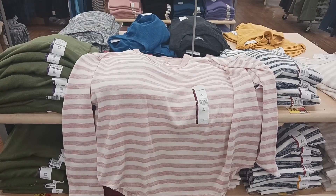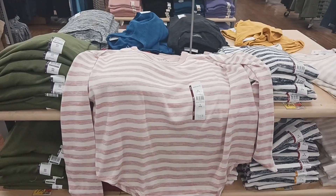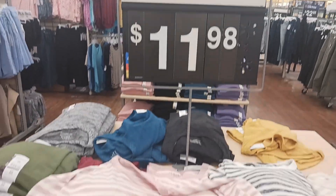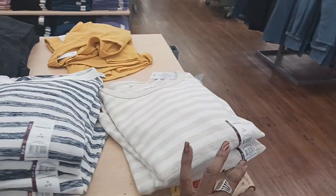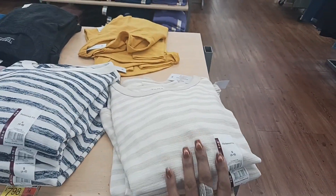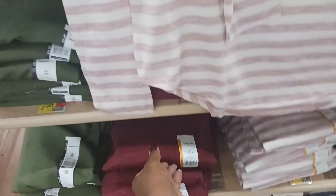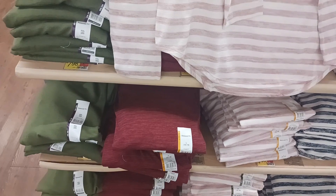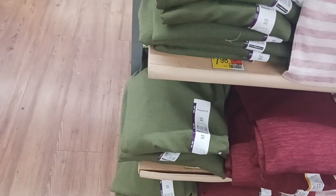Here we have a long-sleeved shirt by Time and True in pink and white, which is nice — and these are $11.98. They also have this in black and white, and then like a cream and white right here. I thought those were nice. And then they have some solid colors — a solid maroon, like a reddish maroon, and then a green.